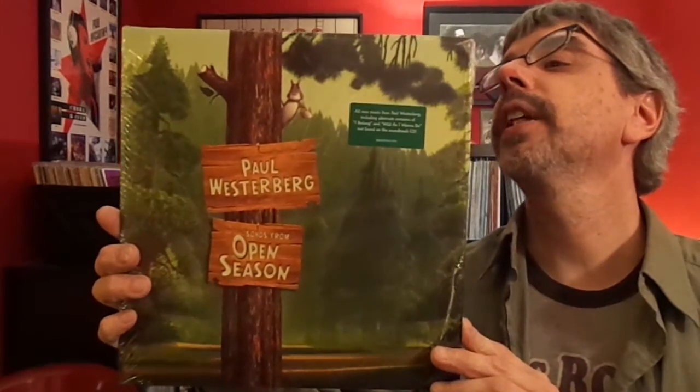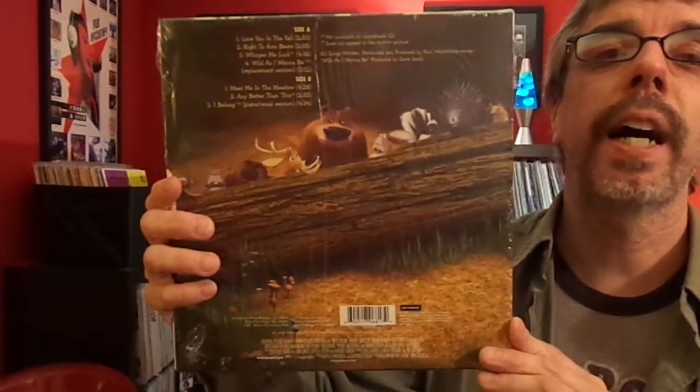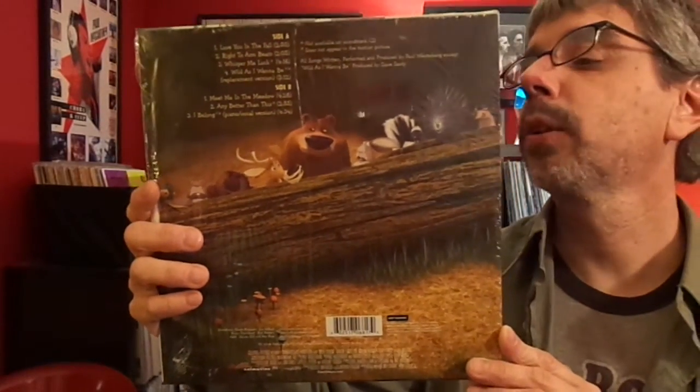Paul Westerberg, The Open Season soundtrack. The only way on vinyl this was released is on a 10-inch. And it's got a couple of tracks not in the film and not on the CD, which makes it kind of cool.